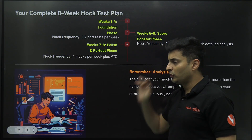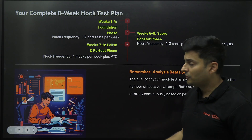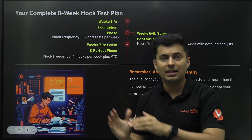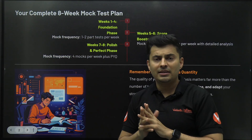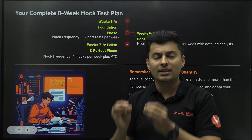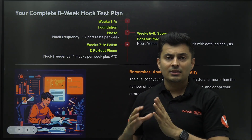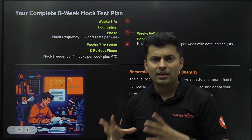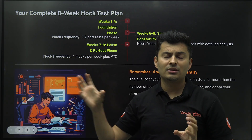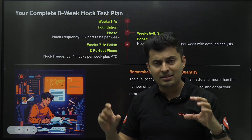In the first four weeks, starting today — two months are there — this is the foundation phase where you give part tests. What are part tests? Five or six chapters are combined together and you give a test on that, or the entire 11th standard syllabus is separately conducted, or entire units like mechanics, or 3D geometry and conics together. There is a test on those. Those are called part tests.